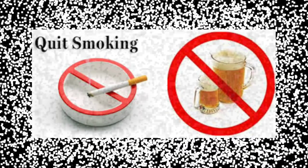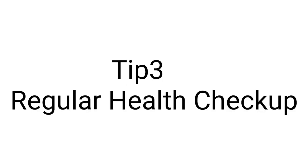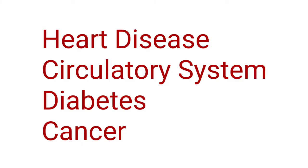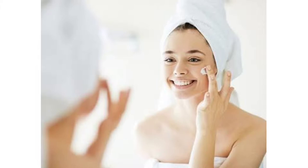Quit smoking and drinking. Regular health checkups — visit the doctor regularly to check for symptoms of age-related ailments like heart and circulatory diseases, diabetes, back pain, and cancer.